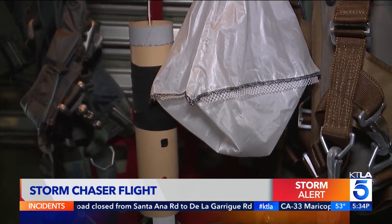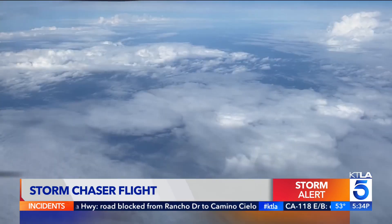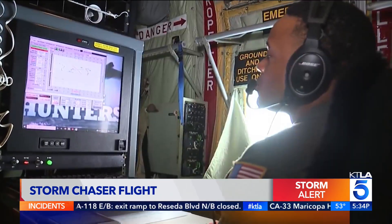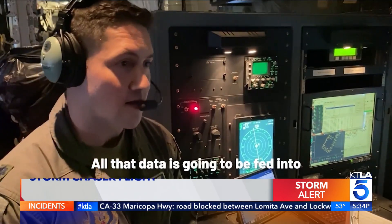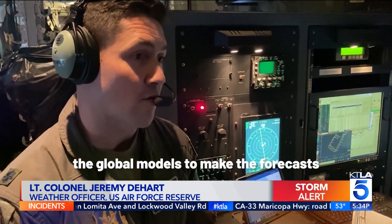The 30 cylinders, called dropsondes, that Hurricane Hunters released into the Pacific Wednesday produced key information about the storm headed for California. Data like temperature, wind speeds, pressure, and water vapor helped predict when and how hard the atmospheric river would hit. All that data is going to be sent to the global models to make those forecasts more accurate.